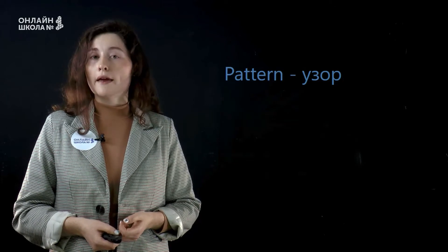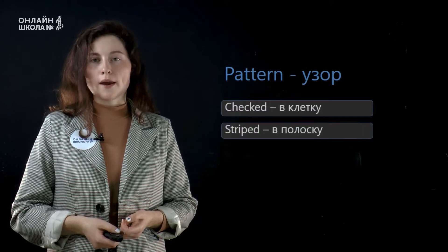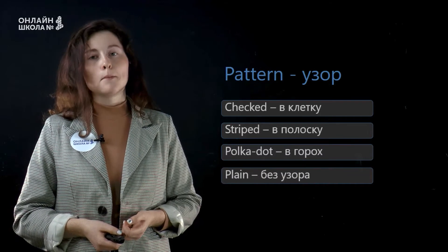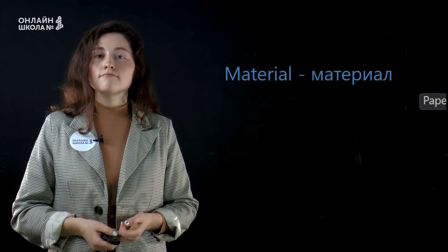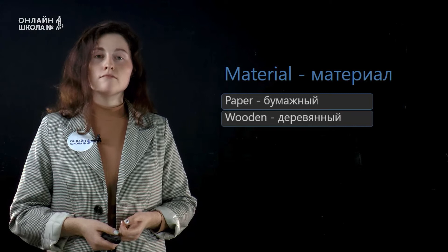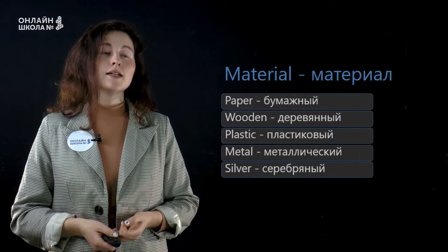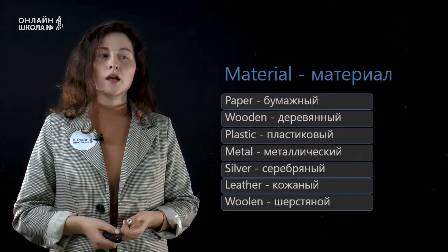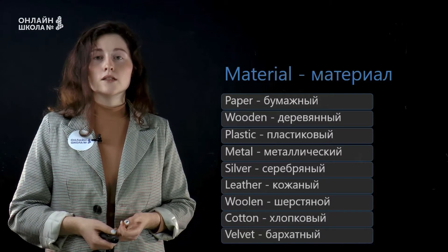Then, pattern: checked, striped, polka dot, plain. The last one — material: paper, wooden, plastic, metal, silver, leather, woolen, cotton, and velvet.